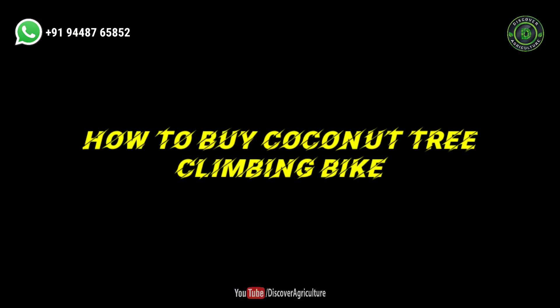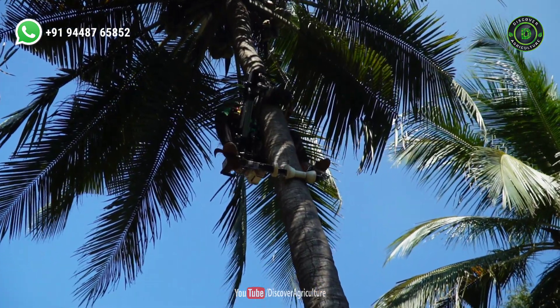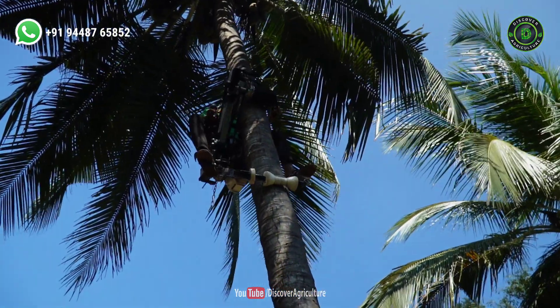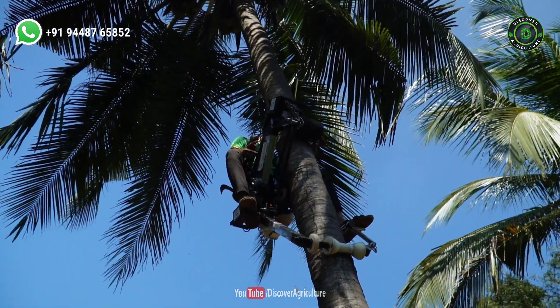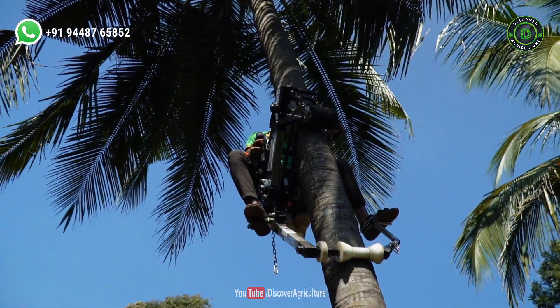How to buy the coconut tree climbing bike: This machine is sold by SIA Enterprises. If you want to buy this machine, please contact them. We have given their contact details in the video description and pinned at the comment section.